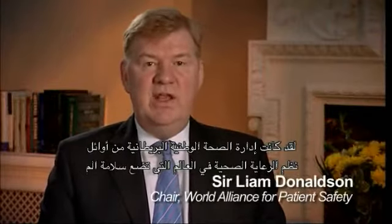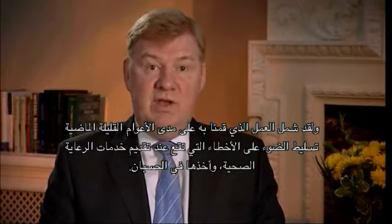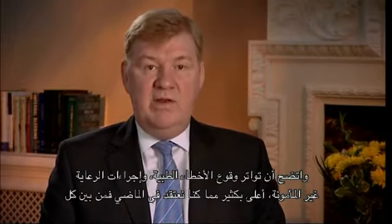The National Health Service in the United Kingdom was one of the first healthcare systems in the world to give priority to patient safety. The work done in the UK over the last few years has involved taking account of the things that go wrong in healthcare. The frequency of medical error and unsafe care is much higher than we've realised in the past.